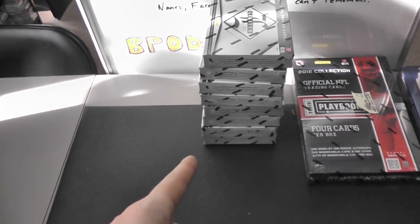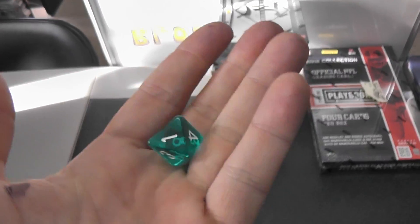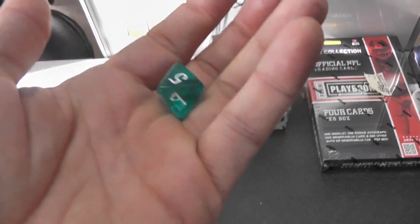All right, next up we got Nick gonna try a couple more of these. I have those eight left from the case. Gonna roll it twice. Here we go.